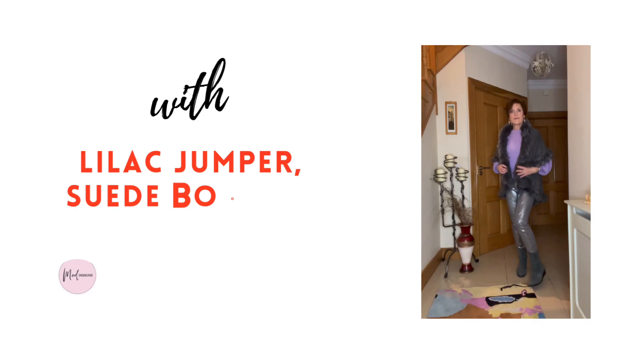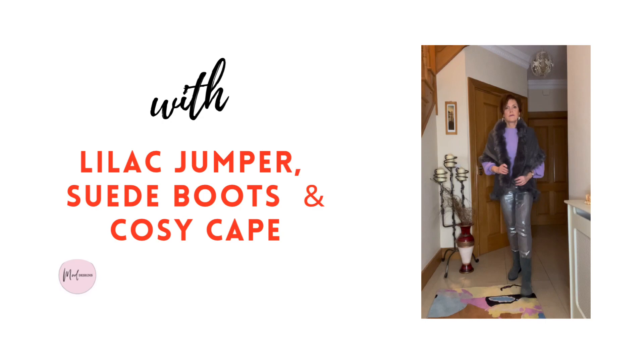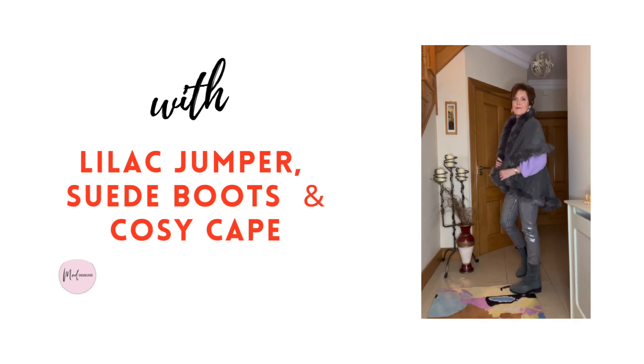Another jumper here. The pastels and cooler colours look amazing with silver, but equally nice is a hot pink or royal blue paired with this versatile neutral. It all depends on whether you want to calm the metallic or be noticed.